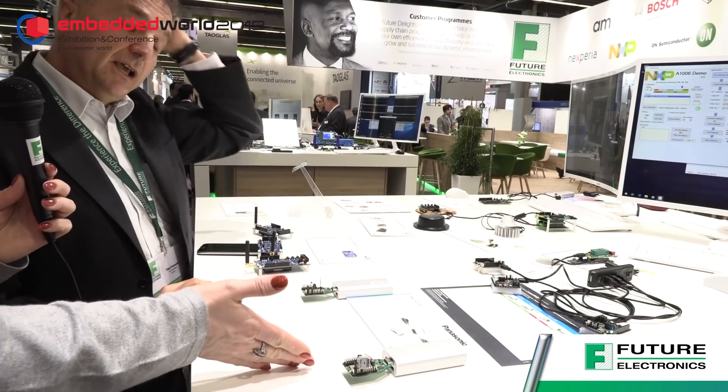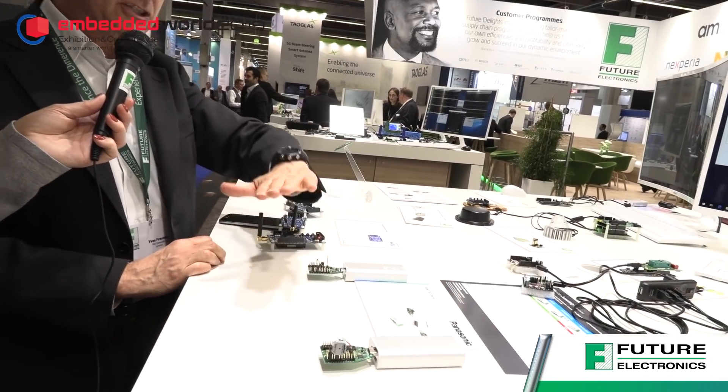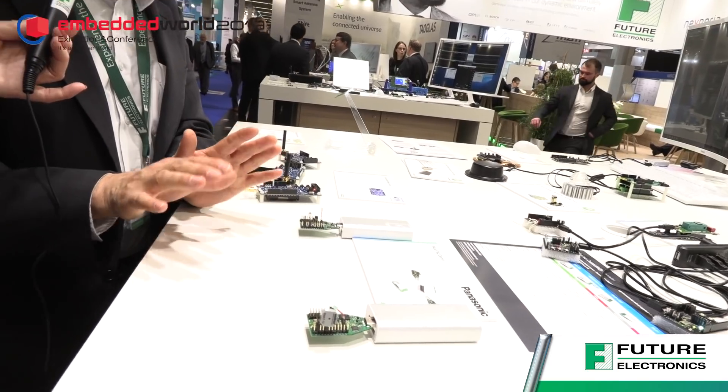Okay. And these ones at the front — are these part of that too? Yes. The one there is just the latest BLE solution from Panasonic, which supports all the 5.0 features — so 2MHz PHY as well as coded PHY.